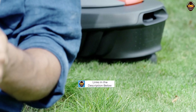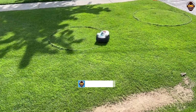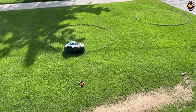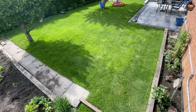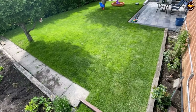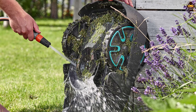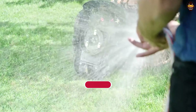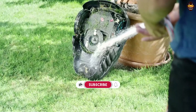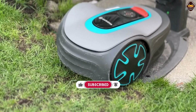Its advanced sensor cut system ensures a precise, even cut, while the intelligent navigation system allows the mower to tackle complex lawn layouts and navigate through narrow passages with ease. The mower includes a boundary wire to define the mowing area and keep the robotic lawnmower within its designated zone. The Gardena Sileno City also comes equipped with a Bluetooth app, providing remote control, monitoring, easy scheduling, and adjustment of cutting heights.